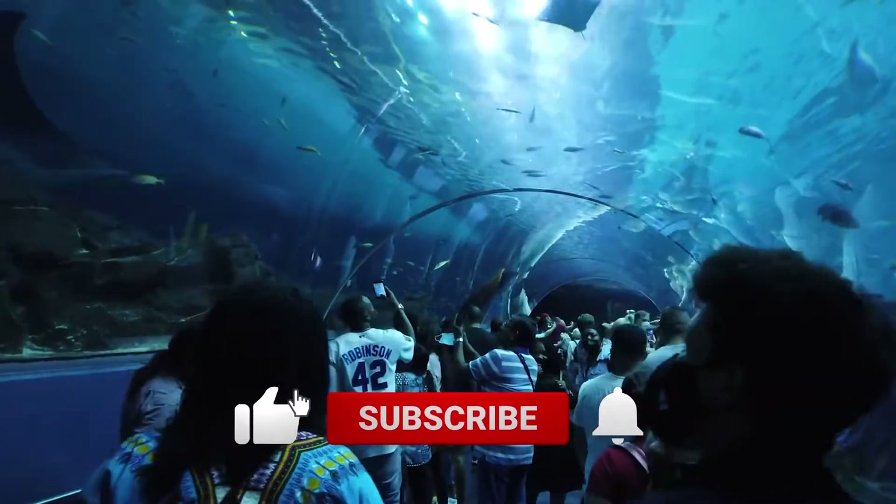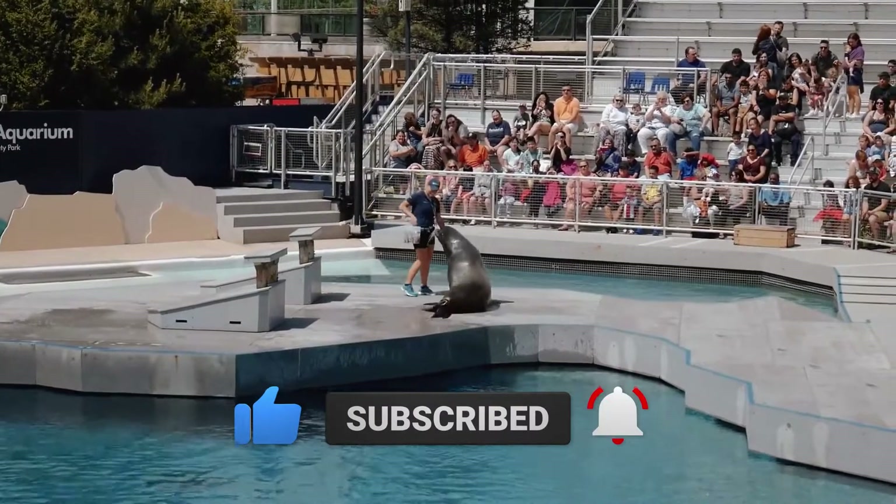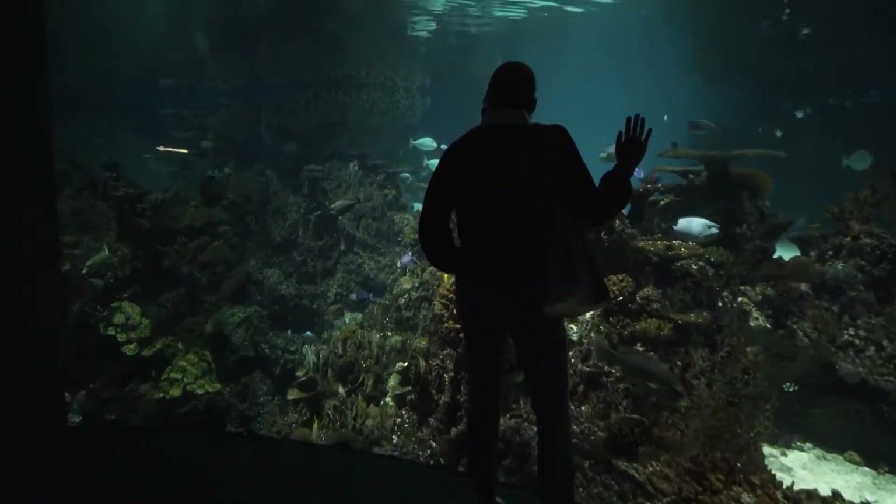Features like 360-degree tunnels, personalized animal encounters, and programs for both adults and children are just some of the aspects that make these aquariums unforgettable.